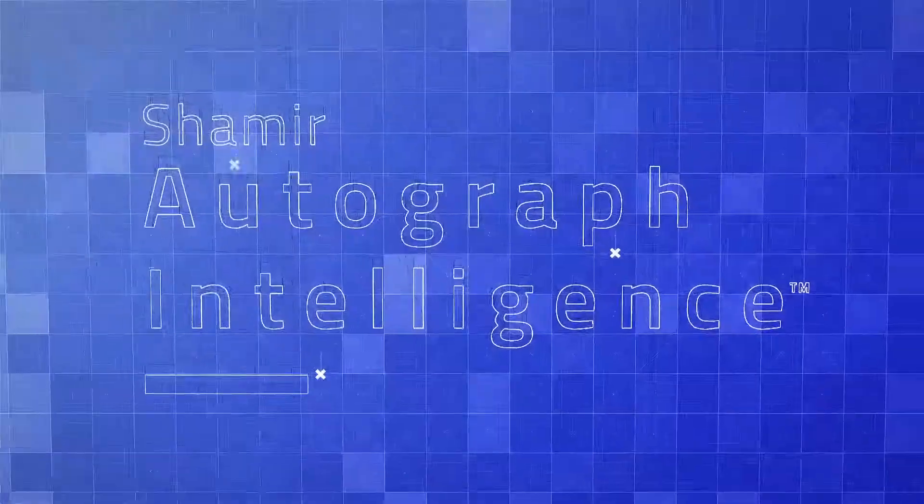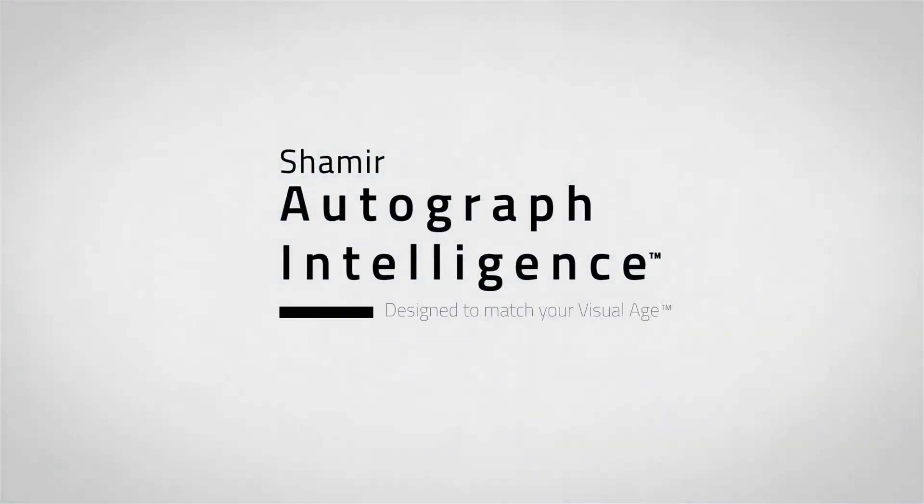Shamir Autograph Intelligence, the first progressive lens designed to match your visual age.